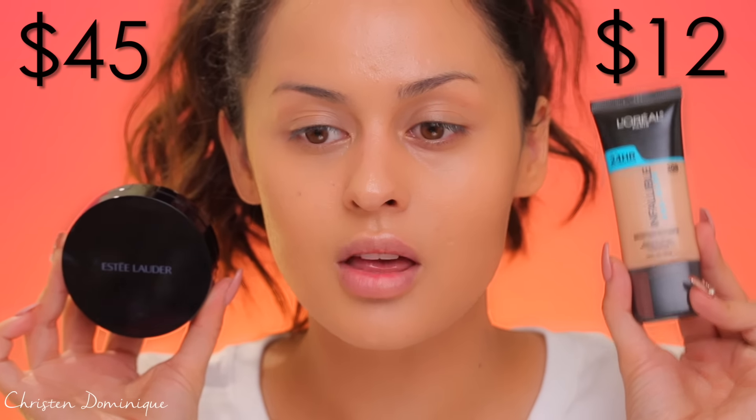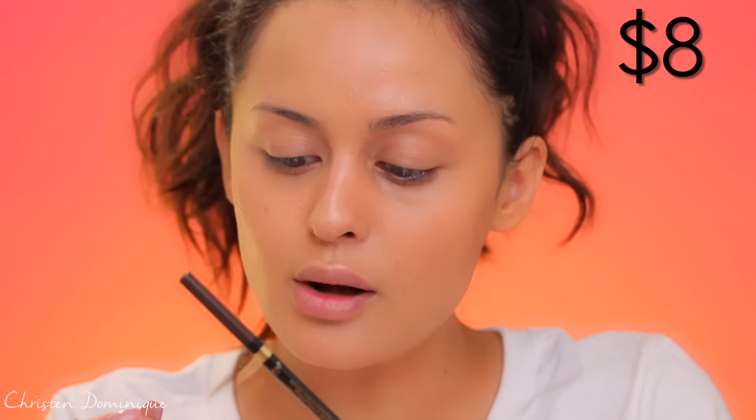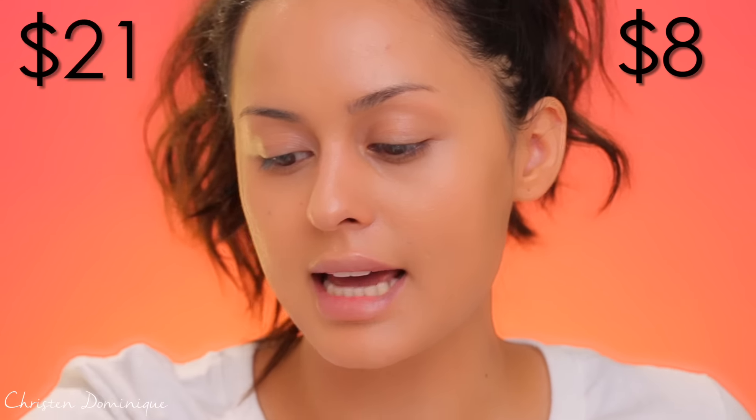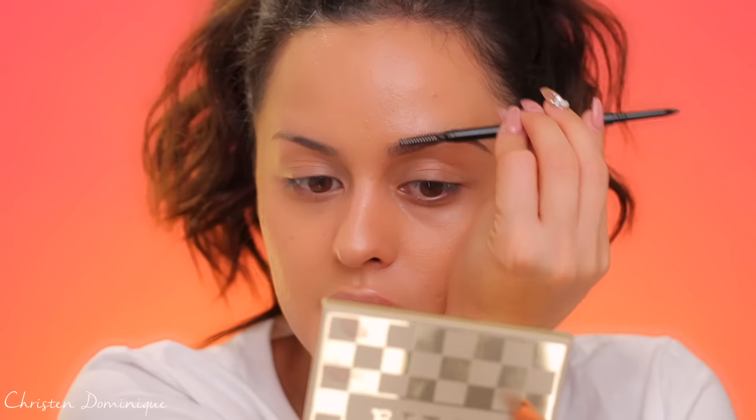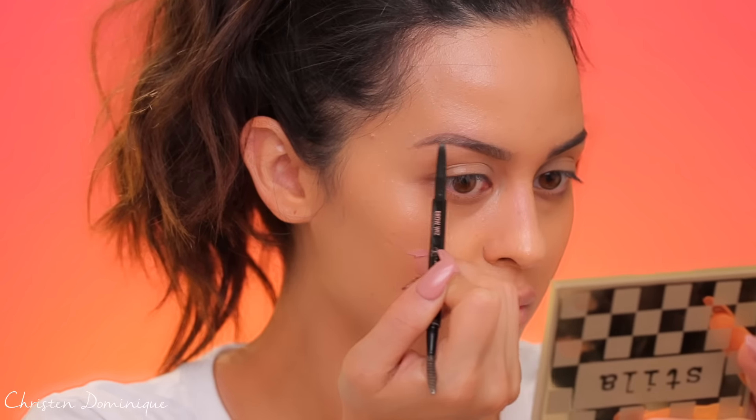Next I'm going to fill in my brows. On the drugstore side I'm using the L'Oreal Brow Stylist Definer, and on the high-end side I'm going with the Anastasia Brow Wiz in medium brown — pretty much the same shape and size. I actually really like how my brow turned out on this side. The L'Oreal is more of a warm tone and the Anastasia is more ashy. I like both — they do the same thing, they look the same. It's really hard to find a good brow pencil in a drugstore brand, but I would definitely buy this one.